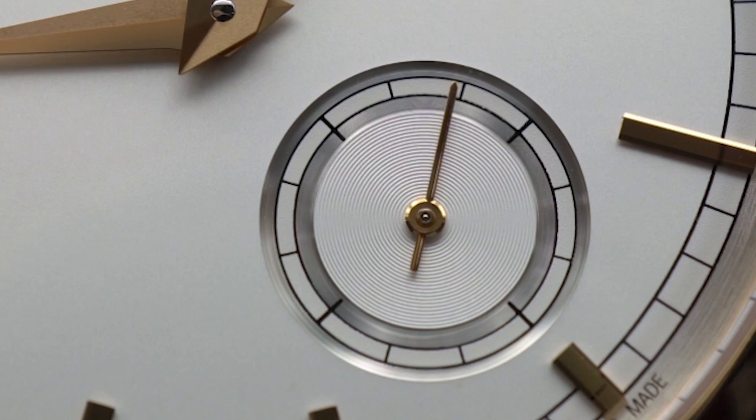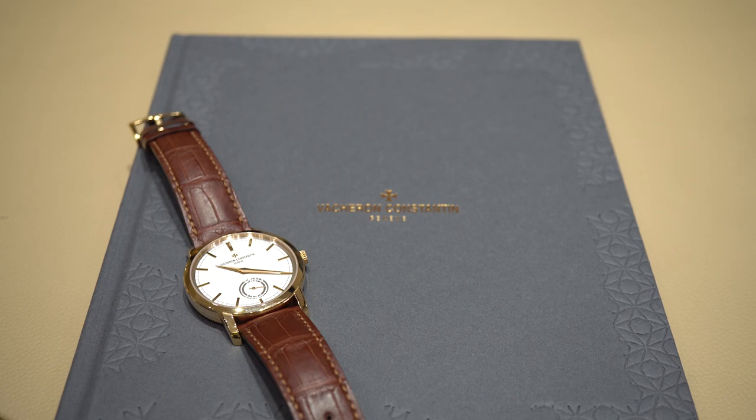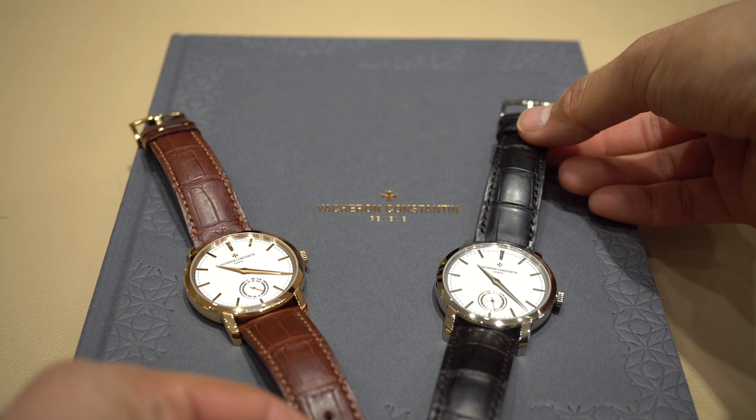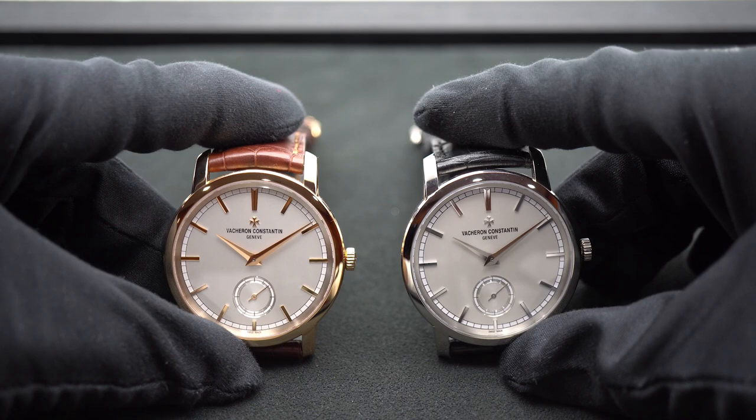Traditionally, dress watches were supposed to be ultra-elegant, time-only watches without any complications or functions such as the date or chronograph. In some cases, not even the seconds were allowed, because checking or counting the seconds at a formal event would be considered rude. While this rule is not really black and white today, we see dress watches utilizing complications such as calendars, minute repeaters, and tourbillons, but still holding onto the essence of simplicity and cleanliness.